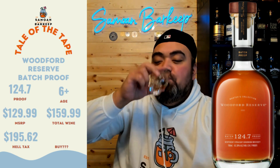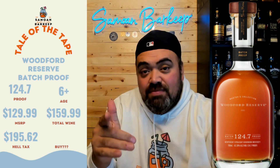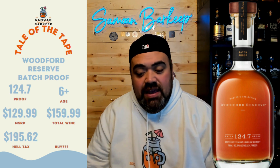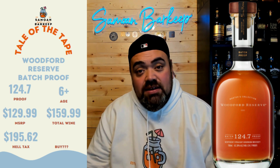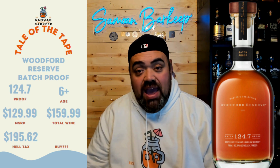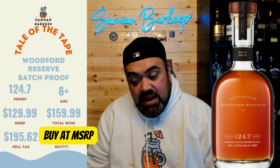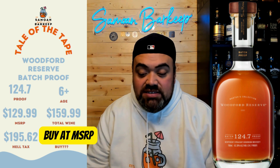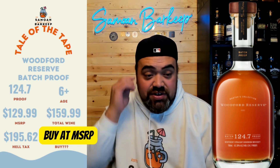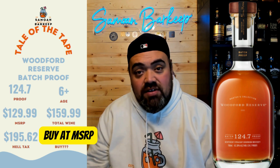Here's my pour — let's try it out. I love that pour, it's a great pour. The proof is good and yeah, I like it. So what level is this bottle worth in my opinion? This is a buy at MSRP. I'm not paying higher than that — not paying the Total Wine Washington price, and I'm sure as heck not paying that $195.62 after the hell tax. It's a great bottle, but you've got to make sure you're getting this at MSRP because it's not worth the extra 70 bucks with all those additions here in Washington.